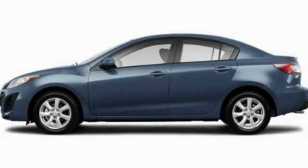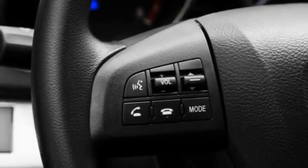This is a brand new 2011 Mazda 3. It has a 2.5-liter 4-cylinder engine and a 5-speed automatic transmission.